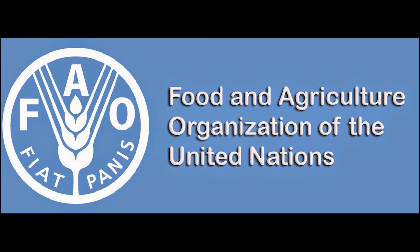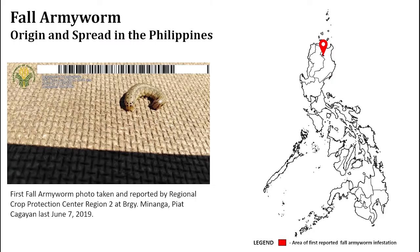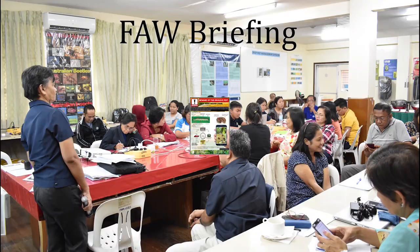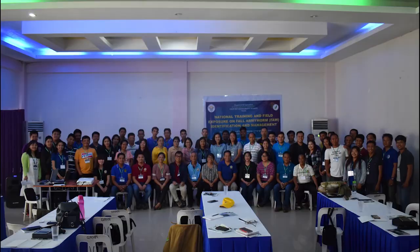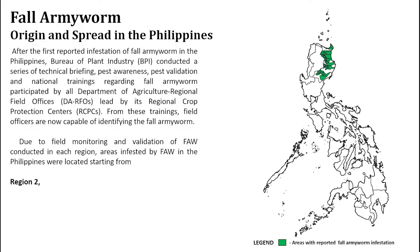According to the report of the Food and Agriculture Organization, its defoliating damage to maize can lead to more than 70% yield reduction. In the Philippines, the first reported incidence of fall armyworm was observed in Piat, Cagayan on June 7, 2019. After the first infestation report, the Bureau of Plant Industry conducted a series of technical briefings, pest awareness, pest validation, and national trainings regarding fall armyworm identification, monitoring, and management, participated by all DA regional field offices and regional crop protection centers. It spreads very fast, covering the 16 regions of the country in four months.